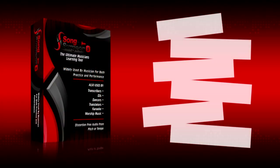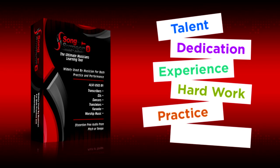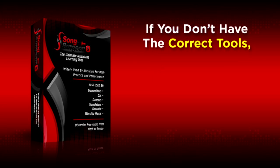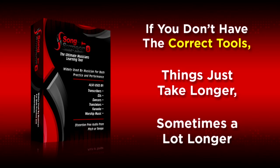Now, there are many important components that go into being a good musician: talent, dedication, experience, hard work, and practice. All of these are important. But another often overlooked one is tools. Tools can play a much bigger role than you might expect. If you don't have the correct tools, things just take longer — sometimes a lot longer.